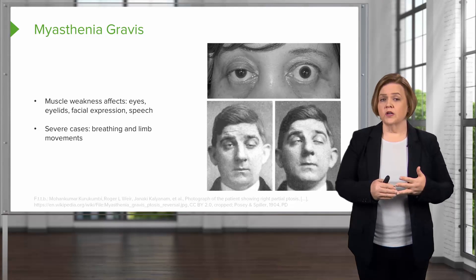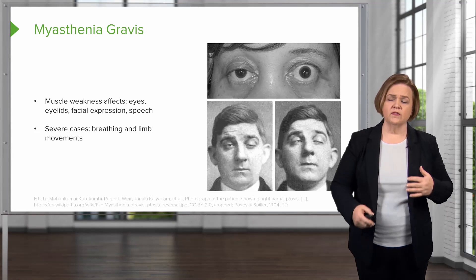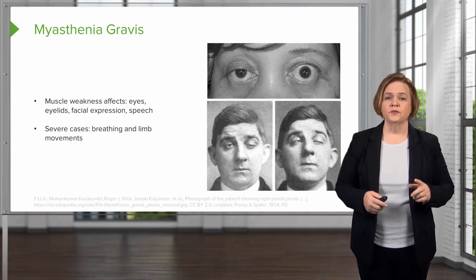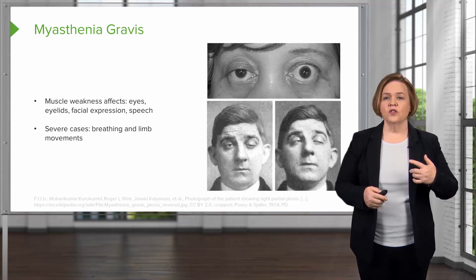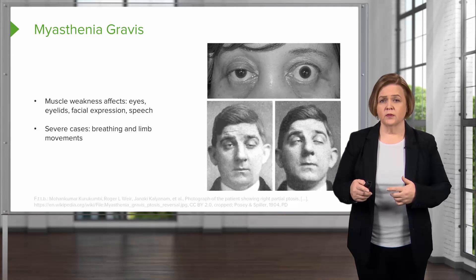Those are difficult symptoms and we want to watch them closely. When it really becomes a life-threatening problem is when it might impact their breathing and even their neck and limb movement. One of the worst-case scenarios for myasthenia gravis is if it progresses to respiratory problems.